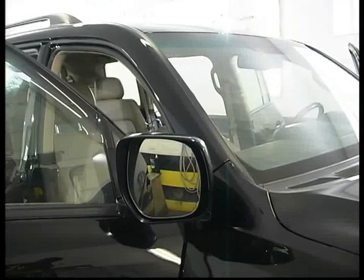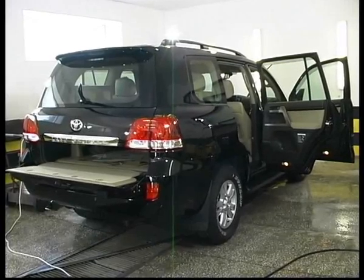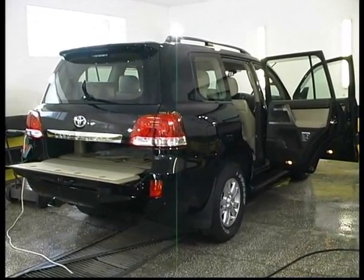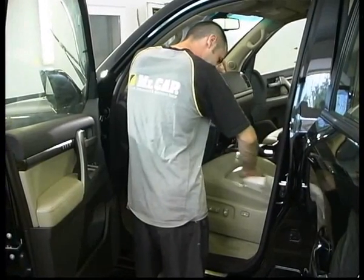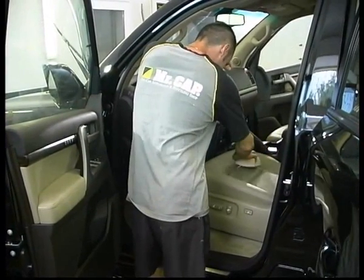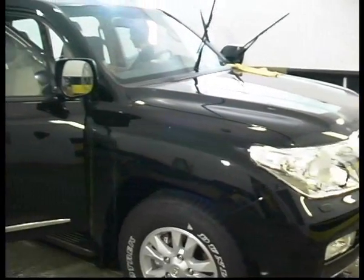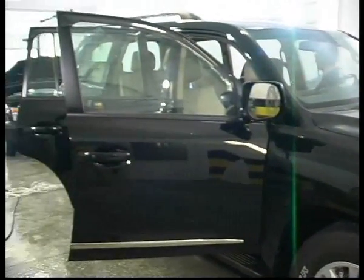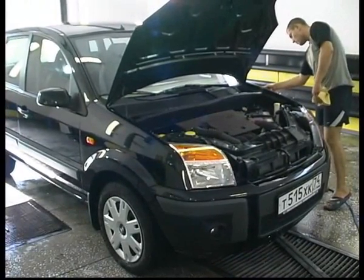Свои познания о качестве лакокрасочного покрытия датирую 86-м годом прошлого столетия. Тогда в первый раз в Москве увидел уставшую иномарку Татру и не понял, почему краска вся имела концентрические круги. Затем вышла детская энциклопедия, и в пятом томе, посвящённом автомобилям, была раскрыта тема покраски даймлеров и ягуаров — покраски в 5–7 слоёв.